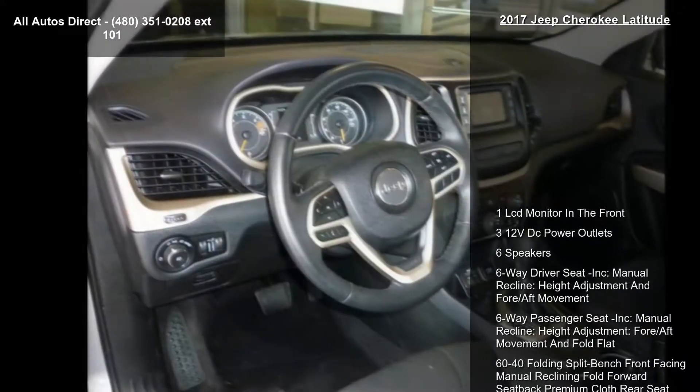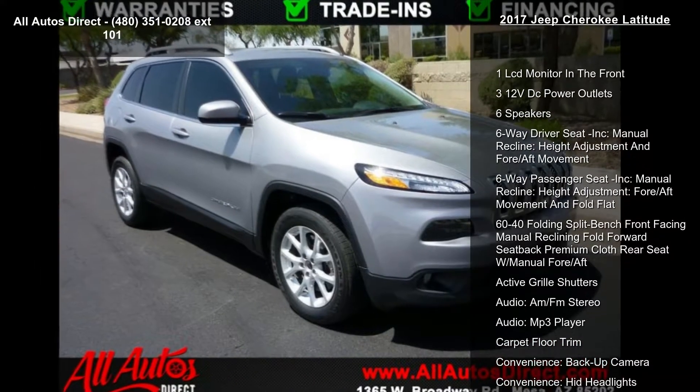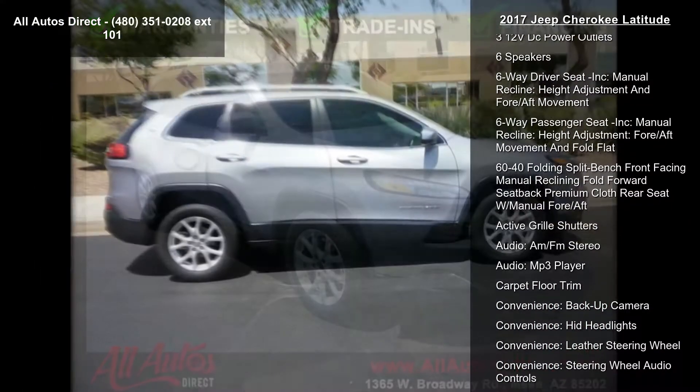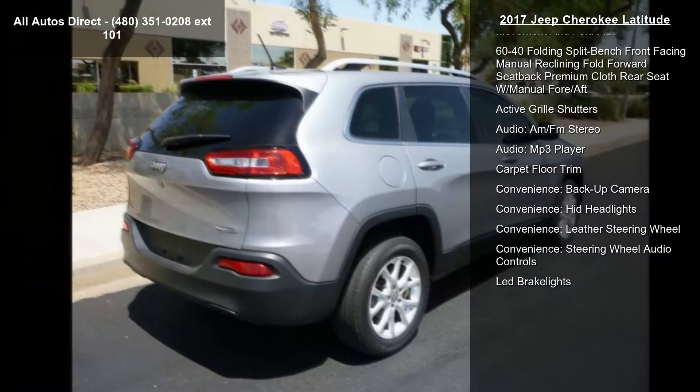60-40 folding split bench front-facing manual reclining fold forward seat back, premium cloth rear seat with manual fore-aft, active grille shutters, audio AM/FM stereo, and MP3 player.